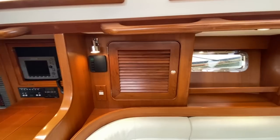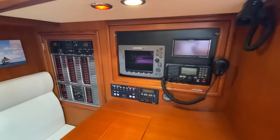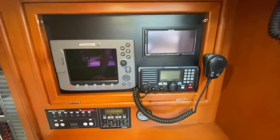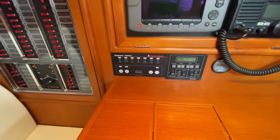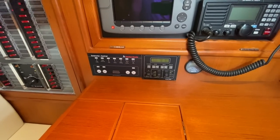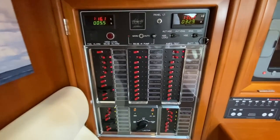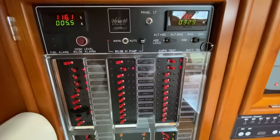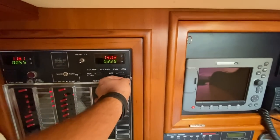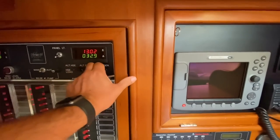Above you see we have the louvered hatches on this Hylas 46 — they look great. Air conditioning control, nav station, the second E80 plotter from Raymarine, Icon VHF, Alpine touchscreen stereo, generator control — the generator has about 500 hours on it. The engine has about 1,400 hours. We have our inverter control and battery monitor. Over here is the electrical panel — typical Hylas, absolutely beautiful and very well done. Everything is labeled nicely and protected, and you get great easy access to look behind at everything — you can see the quality of the wiring.